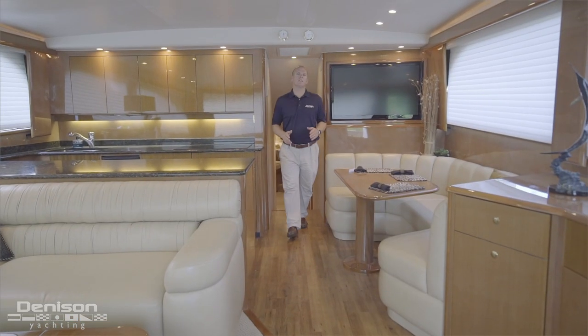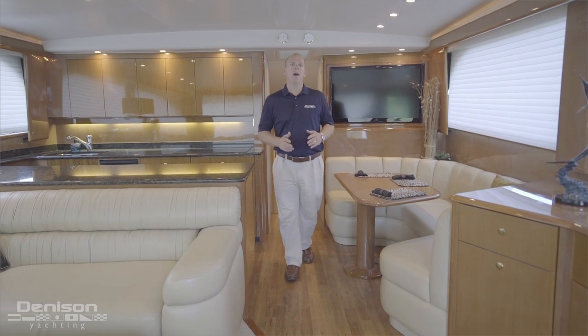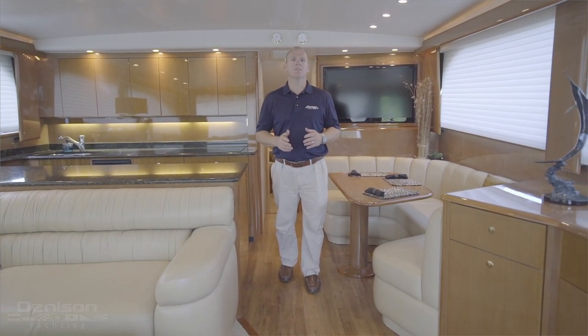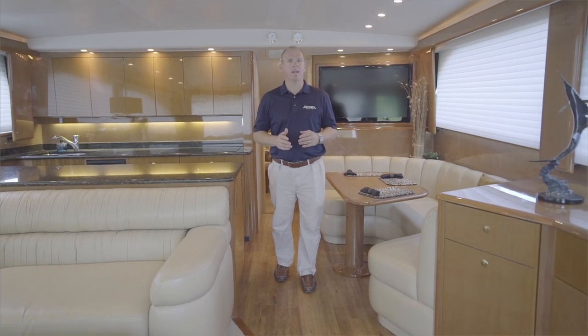On behalf of Denison Yachting and myself, Jerry Gilpin, I would like to thank you for joining me today on Torrey's Secret. If you have any further questions or would like to schedule a showing, please feel free to reach out to me anytime.